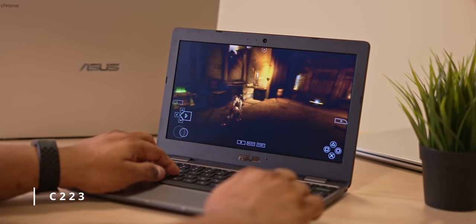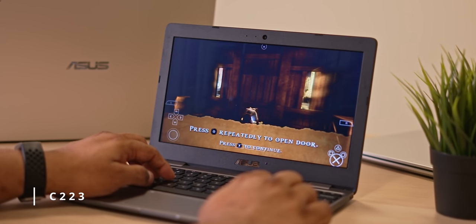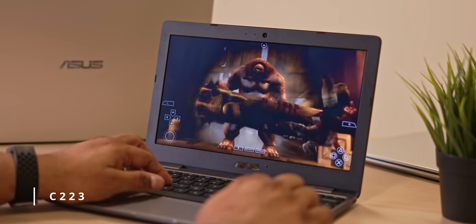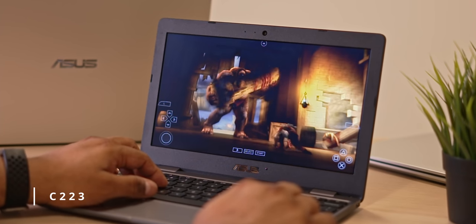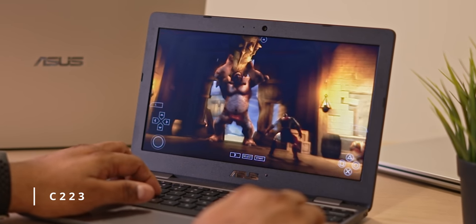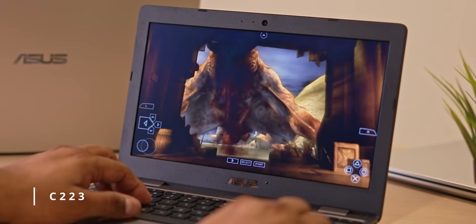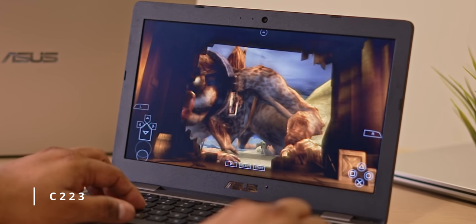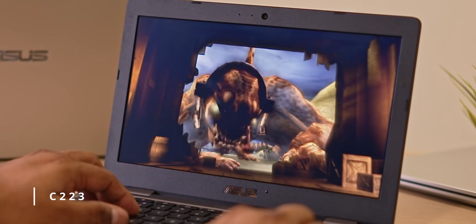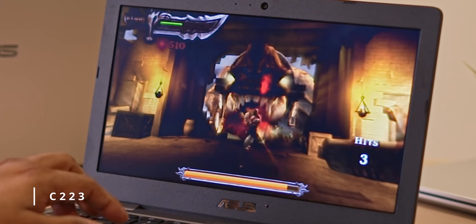This also means you can get some casual gaming done on a Chromebook. Here I am running God of War: Chains of Olympus on PPSSPP. I'm actually running it at 2x the native PSP resolution with anti-aliasing, and as you can see it runs fine. There's enough horsepower underneath — PPSSPP is running better than it does on a lot of phones.